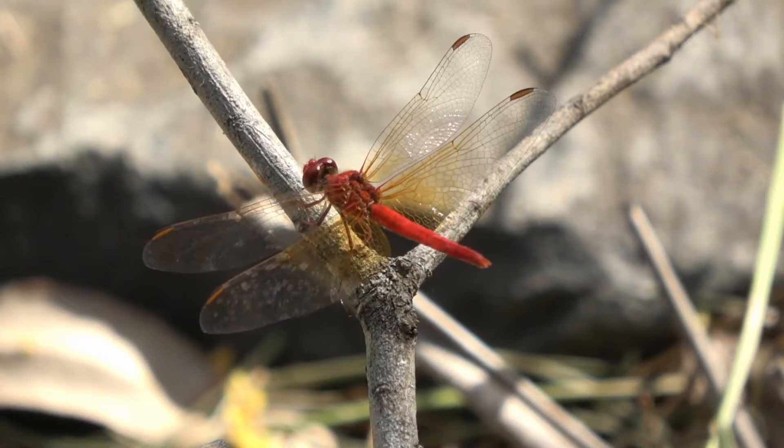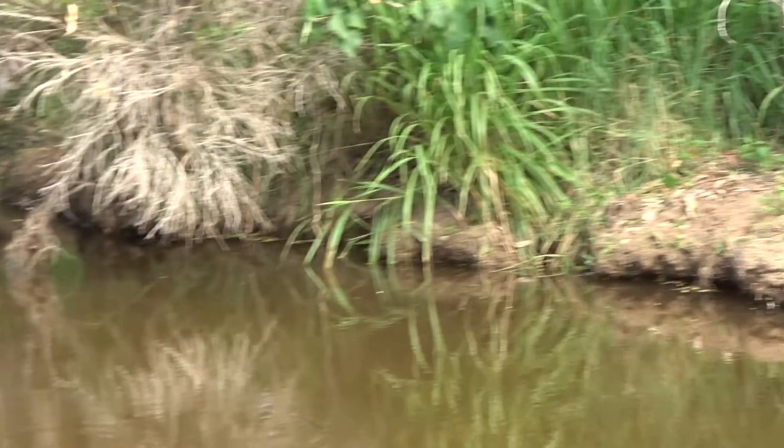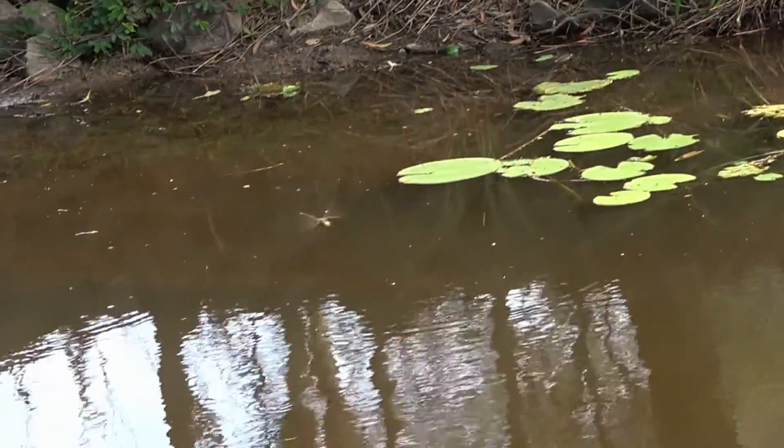Some are perchers that tend to make short flights and return to a preferred perch. Others are flyers that tend to spend the majority of their active periods on the wing.